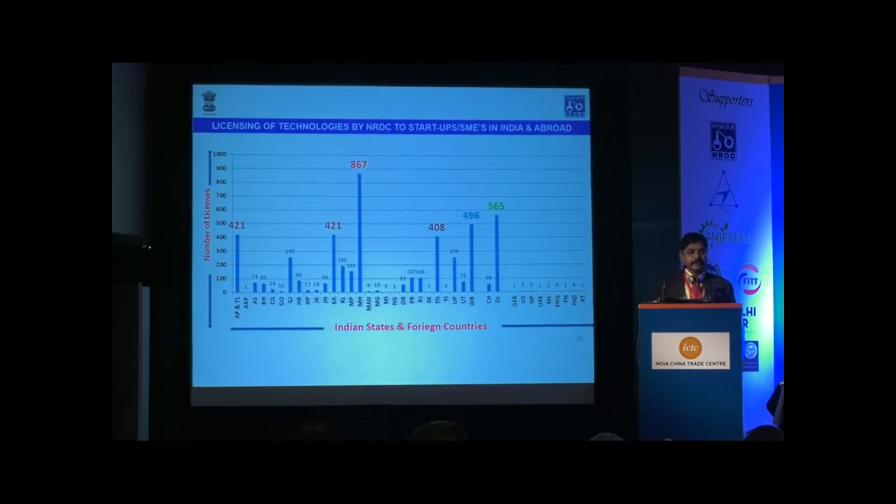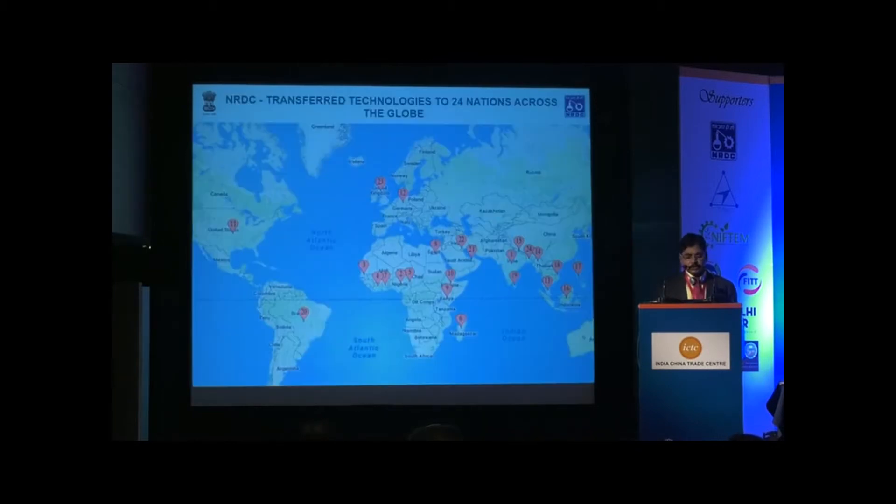If you look at NRDC, technology has been licensed across various states of India — almost all twenty-nine states. Maharashtra seems to be the largest state where NRDC has licensed more than 900 technologies, followed by Andhra Pradesh, Karnataka, Delhi, and West Bengal. We have also licensed a large number of technologies outside India — in more than 24 countries — with most technologies given to the African continent as well as Southeast Asian countries.